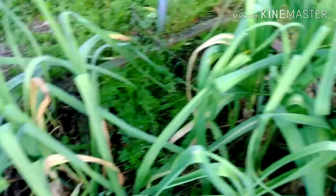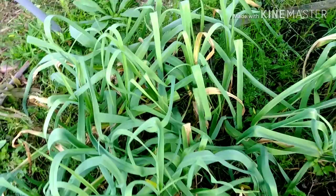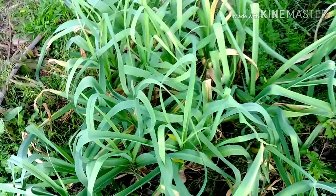Have patience. Garlic takes forever. I planted this garlic in August 2019. So have patience when you're planting garlic and you want the bulb. But if you want the chives, they're delicious.